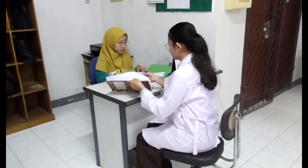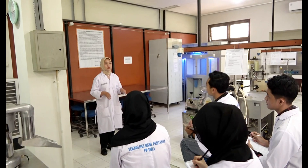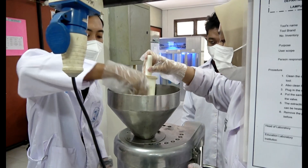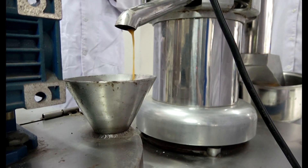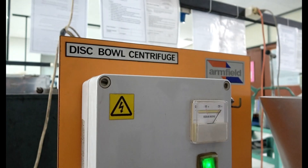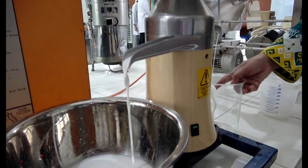For educational activities, the Agricultural Product Processing Laboratory provides services for student practicums in both bachelor and master programs. Some of the courses served at the laboratory include technology of horticulture product, technology of fisheries and aquatic products, technology of cereal and secondary crops, animal and plant food derived technology, technology of starch, technology of sugar, and so on.